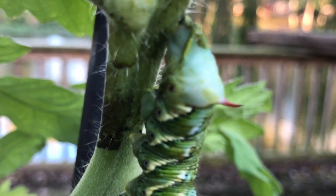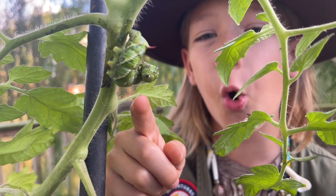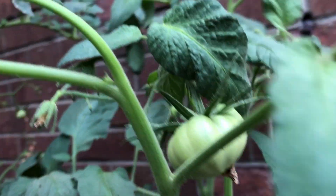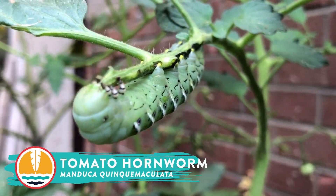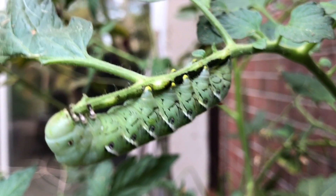Do you notice anything weird? Good eye, adventure pack — this is the tomato hornworm, the culprit. Tomato hornworms are these big green caterpillars that love munching on tomato plants. They can eat through leaves, stems, and even fruit.